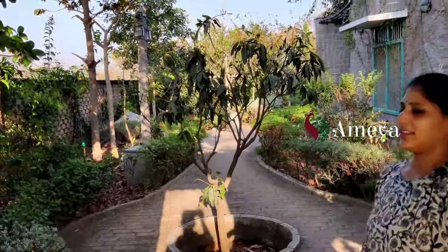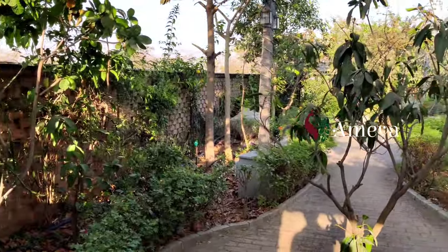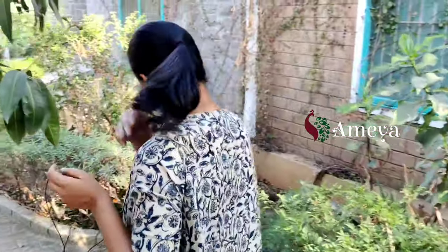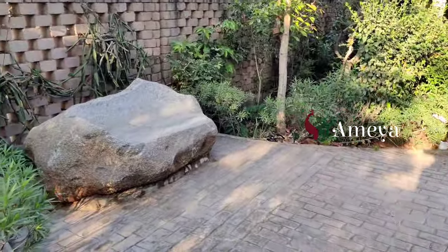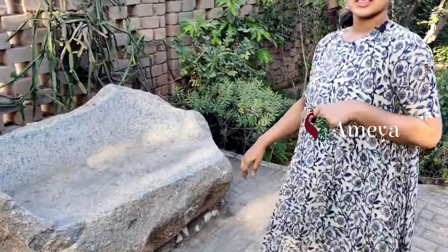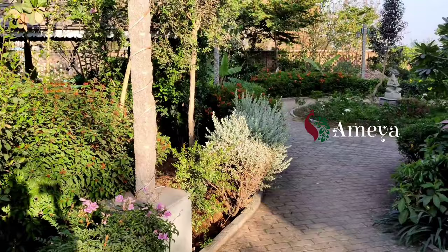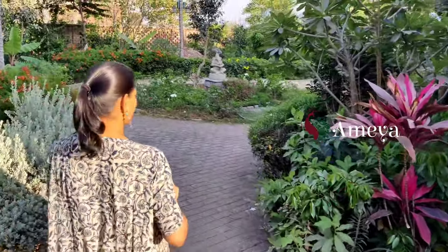Here you can see a welcoming mango tree right in the front. Let's go inside the farmhouse. As you can see, you can sit here and have a chat. In the morning you can have a cup of coffee while seeing the beautiful scenery. He has planted many beautiful plants throughout.